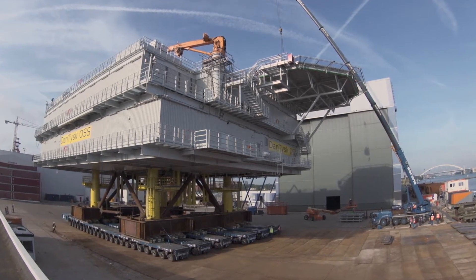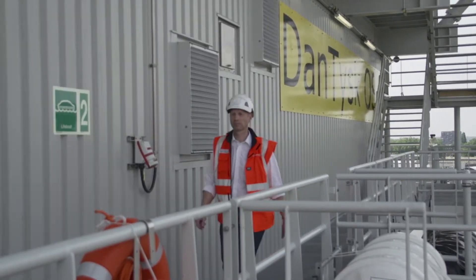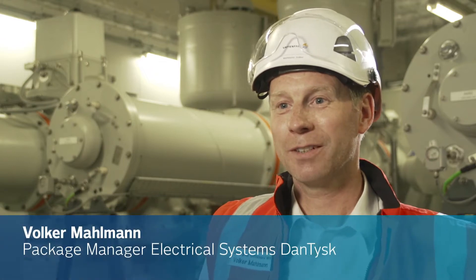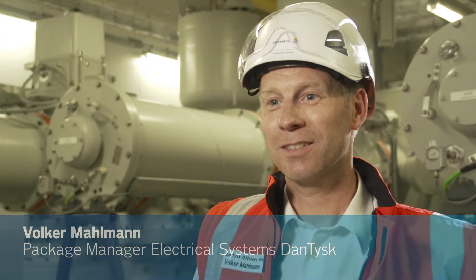In its finished state, the offshore substation is around 30 meters high and measures 36 by 40 meters. It feels incredible now, after more than five years, to see such a big substation ready.